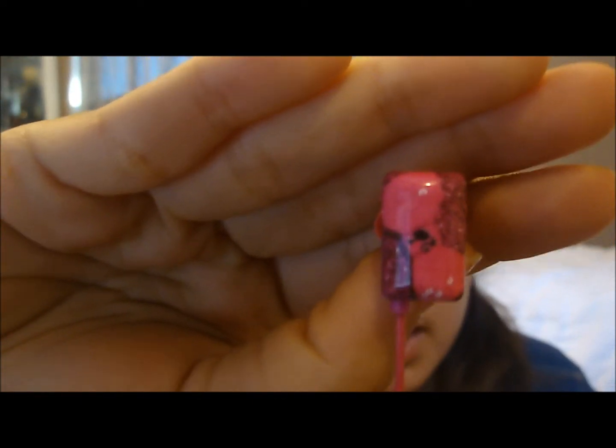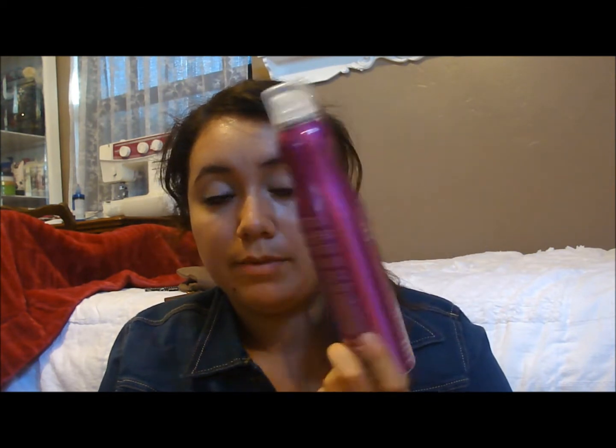And then I bought these really cute headphones from Ross. They're hot pink, they have a bow, and they have the little Barbie silhouette. That's pretty much what they look like. And I bought the Bedhead Superstar Queen for a Day Thickening Spray. I haven't tried that out yet, but it was only $11.99.